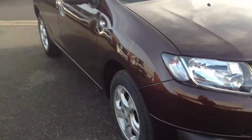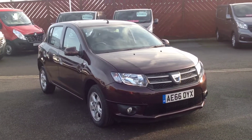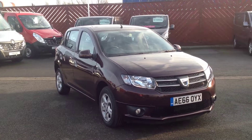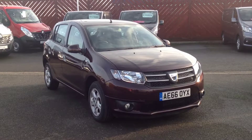So this is the Dacia Sandero 5-door TCE 0.9 petrol engine in the Laurier spec. If you'd like any further information or would like to arrange a test drive in this vehicle, please contact Smith's Renault in Peterborough. Thank you.